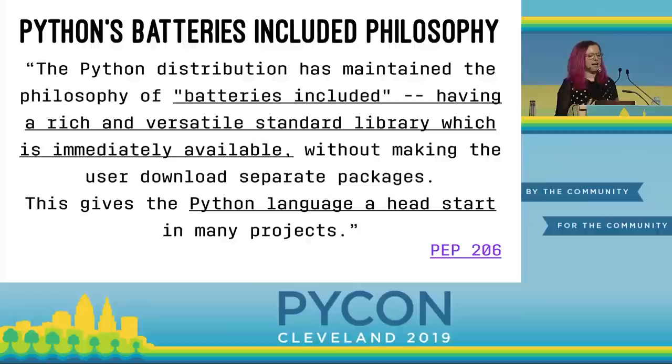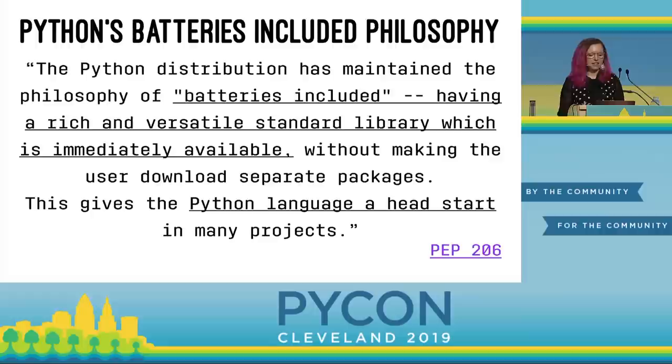PEP 206 describes Python's battery-included philosophy: by having a rich and versatile standard library immediately available without requiring users to download separate packages, it's helped drive Python's success. Now, the Circuit Playground Express — the device in your swag bag — doesn't actually come with literal batteries. But I imagine the same philosophy applies: it has everything you need to get started with programming hardware on one board.